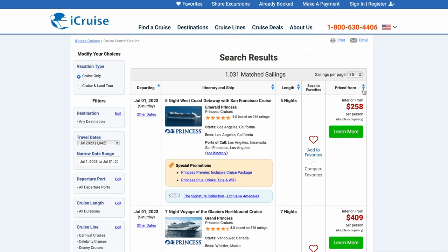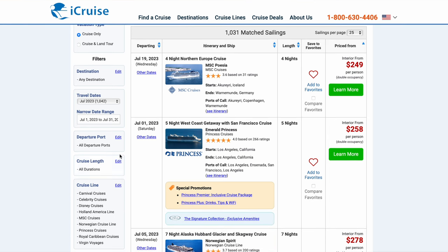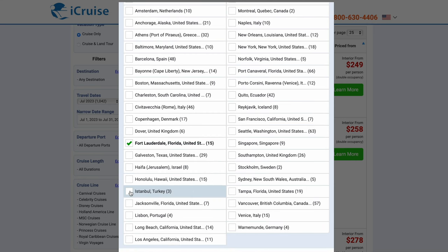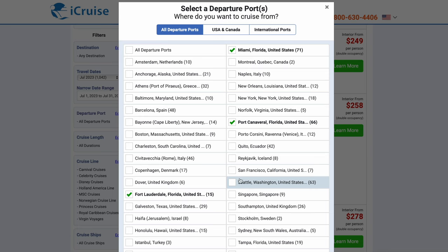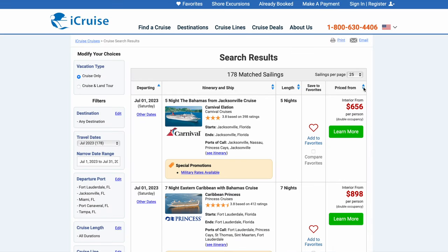All right, now let's sort it again by lowest. So here we go on the MSC Poesia — excuse me if I'm saying that wrong. That's in another country, so let's narrow this down to my closest ports. In Florida we have five main ports: Fort Lauderdale, Jacksonville, Miami, Port Canaveral slash Orlando, and then Tampa to round it out. Let's update.